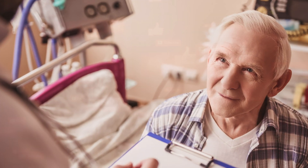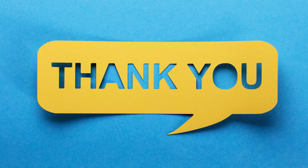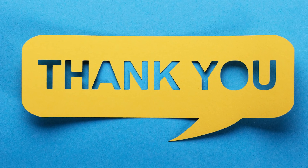Thanks for tuning in today. Don't forget to like this podcast and subscribe on all channels — Apple, Spotify, YouTube. I really appreciate your comments and subscribing. Much love to you all. This is Dr. Gio signing off — I'll talk to you soon.